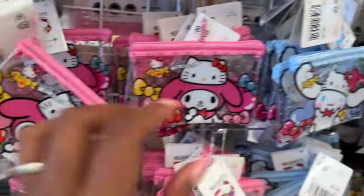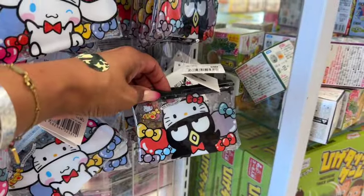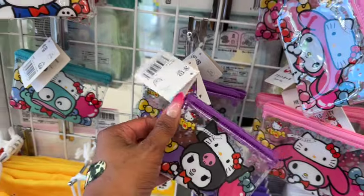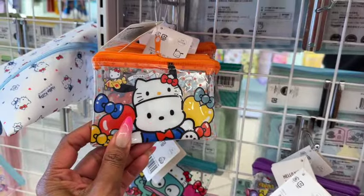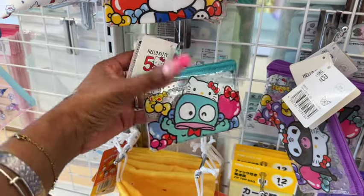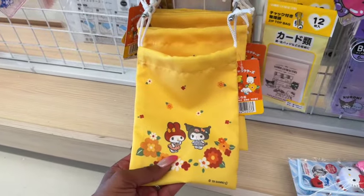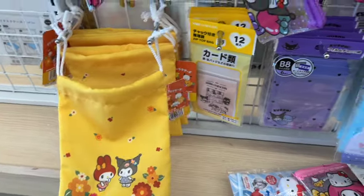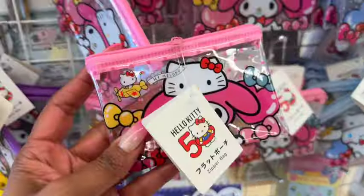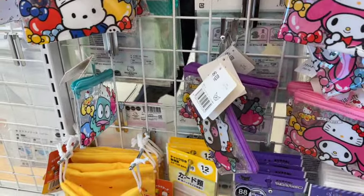The character bags include My Melody, Cinnamon Roll, Bad Badtz-Maru, Kuromi, Pochacco, and Hangyodon — I can never say these names right! These little bags are so stinking cute for a dollar 75. I didn't realize it was Hello Kitty's 50th anniversary — it's pretty cool they're coming out with so many new things to celebrate.